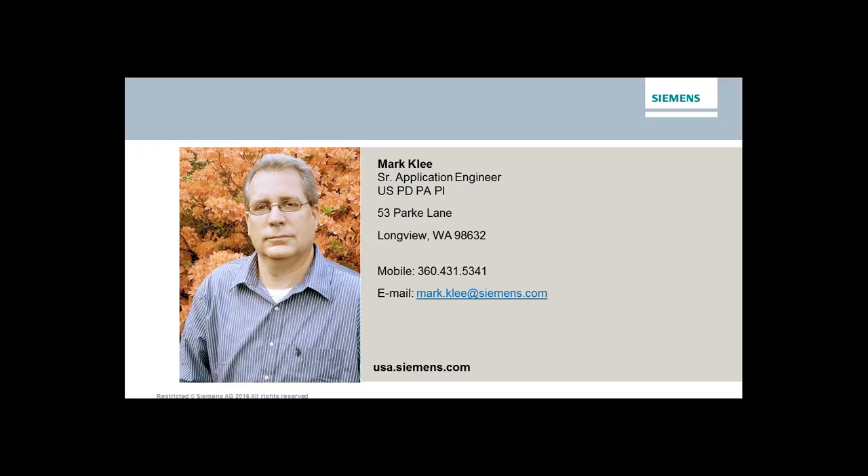With that, I'll turn it back over. Mike, did we have any questions that came in this morning? You must have done a great job because I don't have any questions yet. We'll start our wrap-up and get any questions answered. Thank you very much for your presentation, Mark. If anybody does have any specific application questions, please feel free to give us a call at 800-9-Lessman.